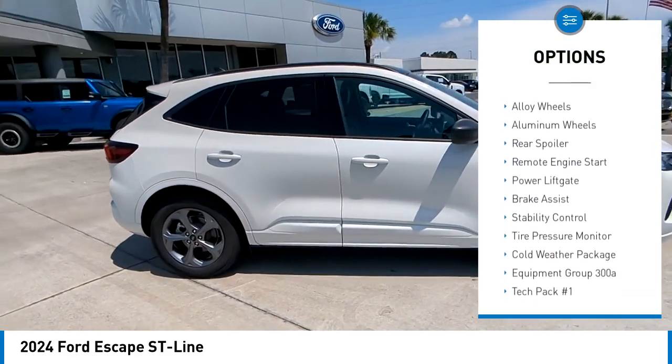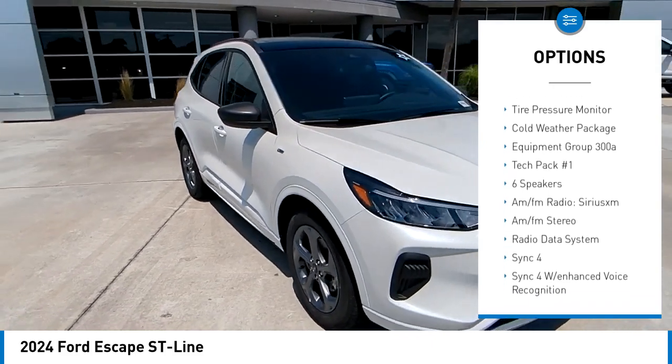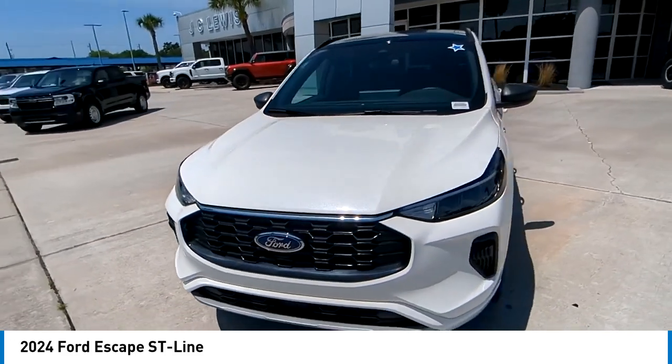Turbocharged, blind spot monitor, alloy wheels, aluminum wheels, rear spoiler, remote engine start, power lift gate, brake assist, stability control, tire pressure monitor.